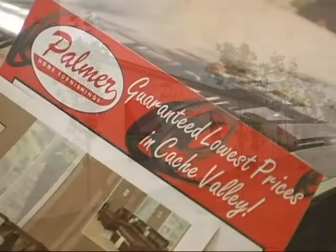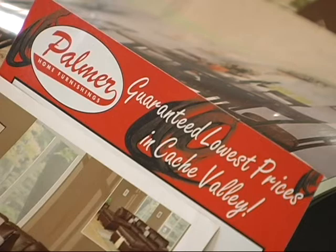Home for home furnishings. Lowest prices in the valley. Guaranteed.